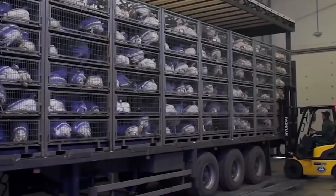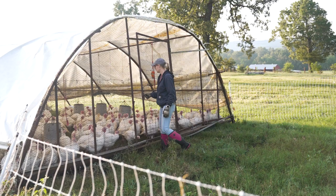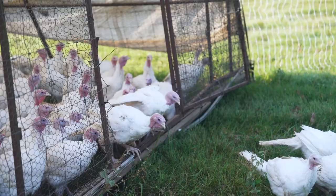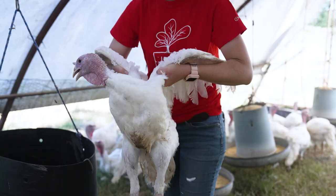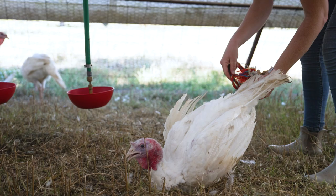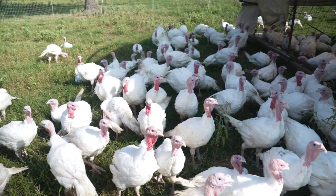While big poultry production companies use machinery to handle birds that can lead to injury, we adhere to higher animal management standards to ensure proper and safe handling of our turkeys. In this video, we're demonstrating the low-stress handling techniques we use over the course of each turkey's life, from brooder to pasture to processing.